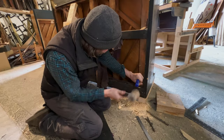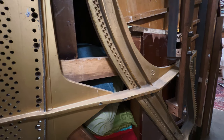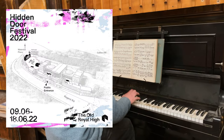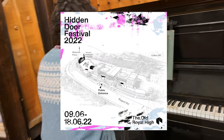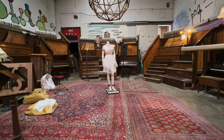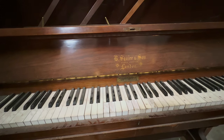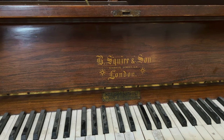The Pianodrome team are now working on a new version called the Old Royal Pianodrome, to be unveiled at the former Royal High School at Hidden Door Festival between 9th and 18th June. Once the festival moves on, the Pianodrome — a 10 metre diameter amphitheatre made from 40 pianos — will remain in residence all summer.